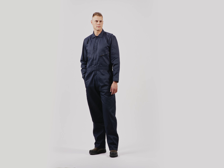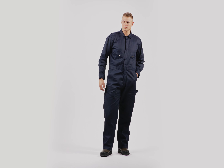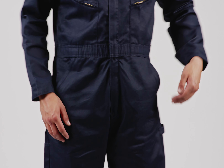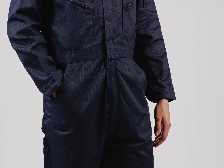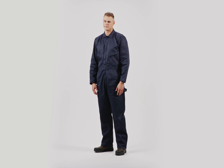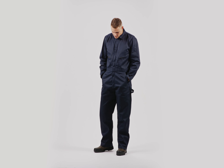When your job is to keep things running, you need durable, practical workwear. The Byrne Heritage Deluxe Unlined Cotton Poly Blend Twill Coverall is thoughtfully designed to meet the needs of professionals who require both comfort and functionality in their workwear.